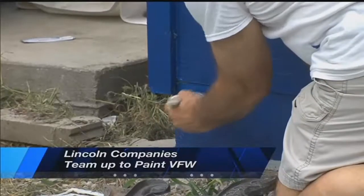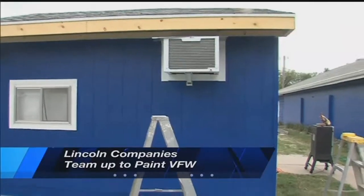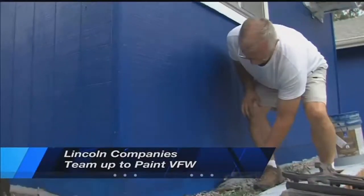Paint techs and All Color Paints spent the day coating the VFW. Sherwin-Williams donated some 20 gallons of paint. The community wanted to give back to the VFW, which does so much for our veterans.